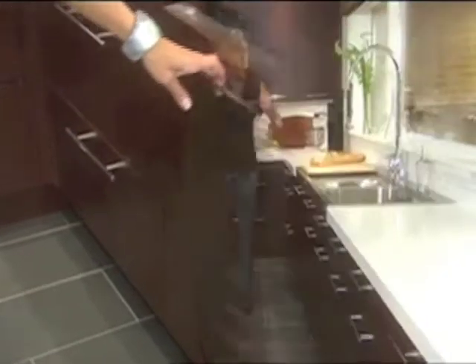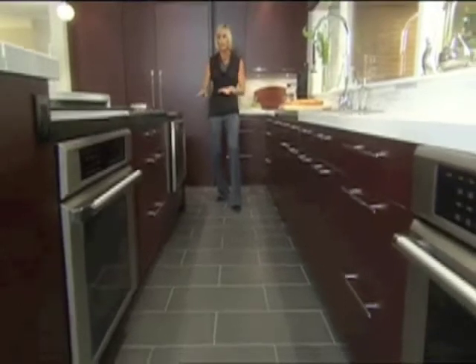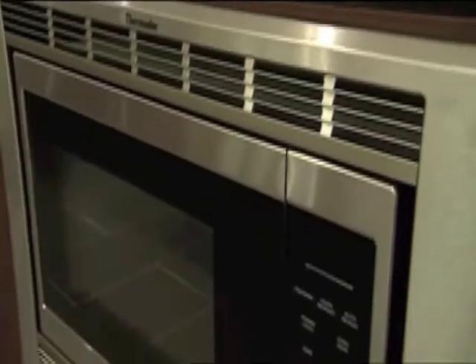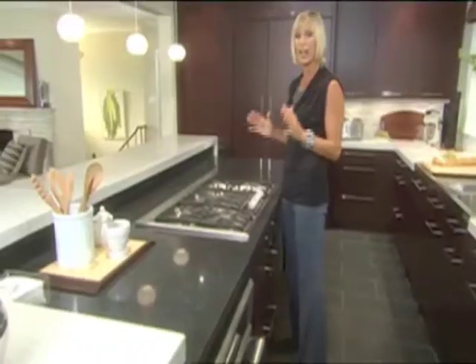To keep the look here very horizontal, we have all of our ovens — two wall ovens and our microwave — positioned underneath our counter, and that puts the emphasis on the cooktop, which sits front and center in this beautiful island.